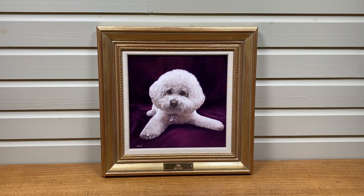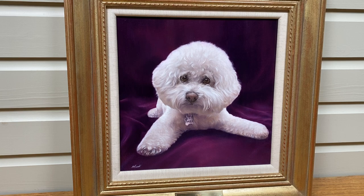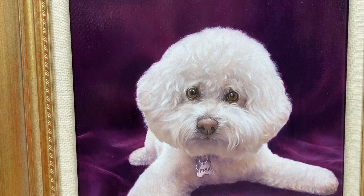Welcome to Melanie and Nicholas Pet Portraits. This is a beautiful painting that Nicholas has just completed of a dog called Max, and if I get in slightly closer you can see the lovely detail in Max's face.